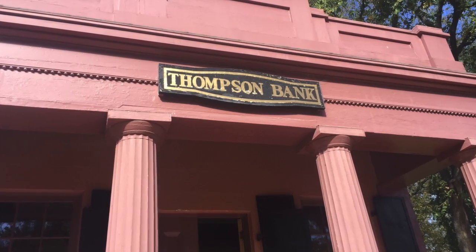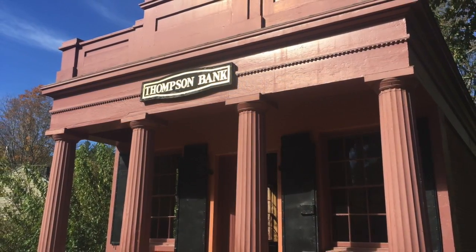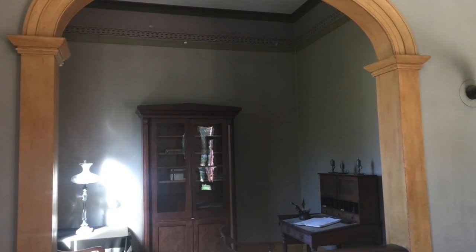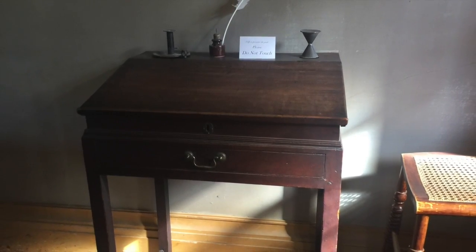Back to the Fitch House area, we will stop at the Thompson Bank, which was brought to Sturbridge Village from Thompson, Connecticut. We will look inside and see where transactions occurred, and in the rear of the bank we will find the vault.